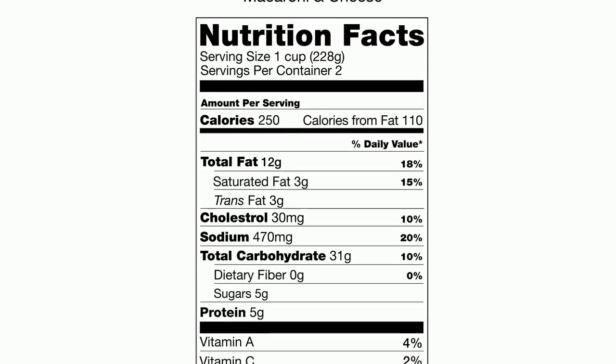Now be careful, because sometimes things packaged in one package or bottle — for instance, like a bottle of soda — we may think is one serving, but really according to the nutrition facts it's two, or sometimes two and a half. So be very careful that when you're looking at the nutrition facts label, you look at serving size and servings per container.